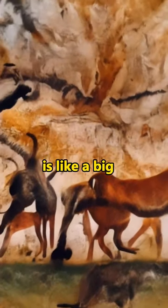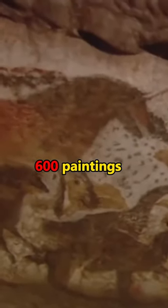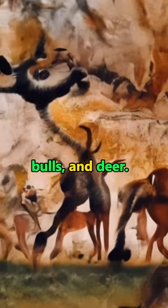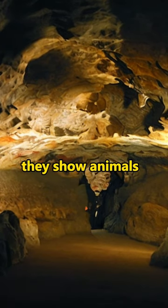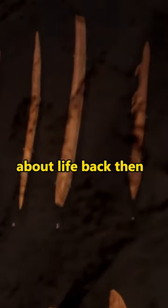Lascaux is like a big art gallery from a long time ago. It's about 17,000 years old and has more than 600 paintings of animals, like horses, bulls, and deer. The paintings are really good — they show animals running and jumping, like a story about life back then.